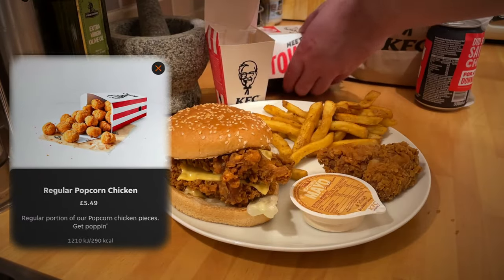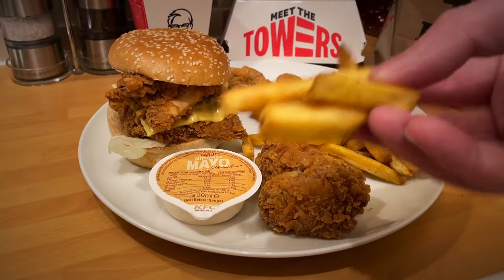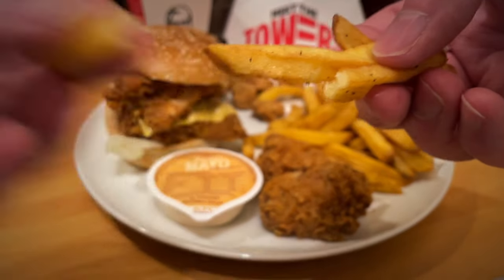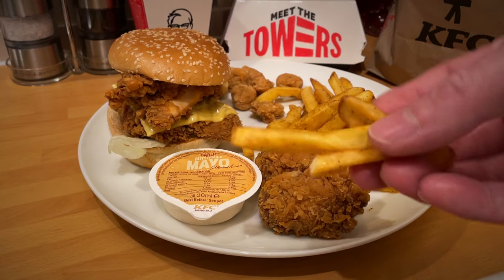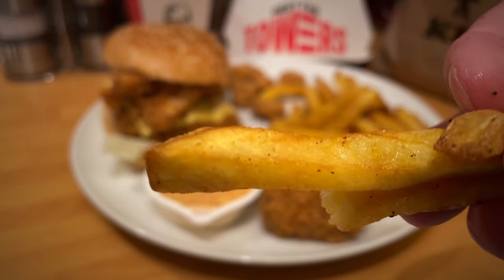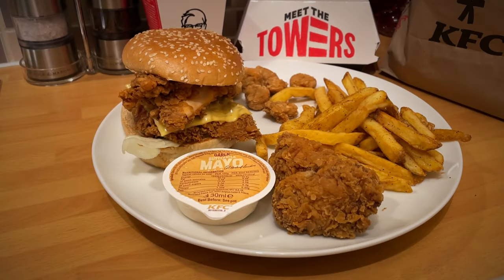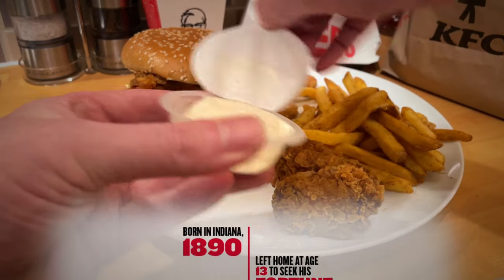The last burger I had from this place was the Christmas one - the Stuffing Stacker, which was one fillet plus a stuffing-style burger. The signature fries tasted a lot better this time - I think they were just warmer and got delivered a bit faster. The delivery from Just Eat was slightly better this week, still not all that, but better than it used to be.